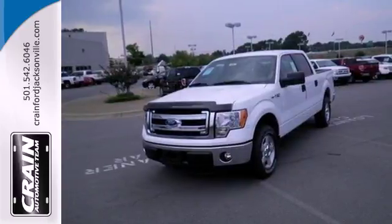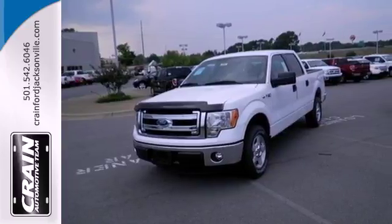See which one suits you best, and test drive it today. Visit us anytime at Craneteam.com.